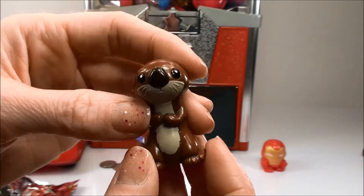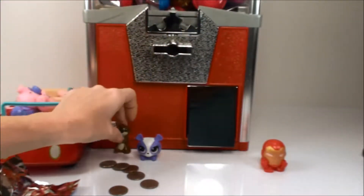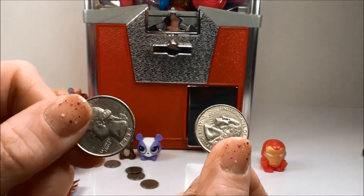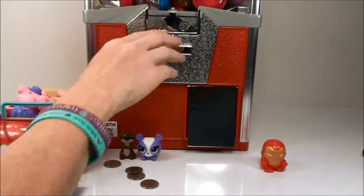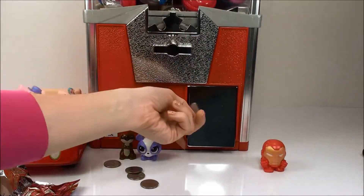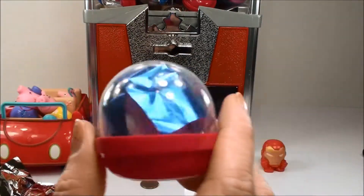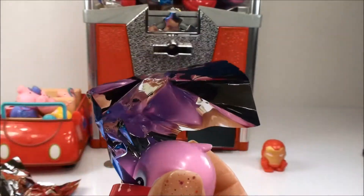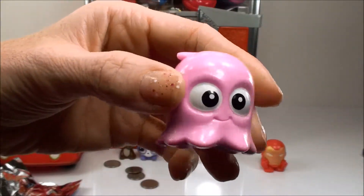See her from Finding Dory. And Pearl, also from Finding Dory.